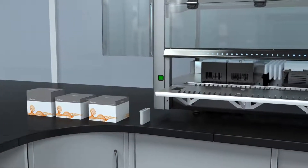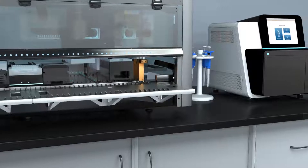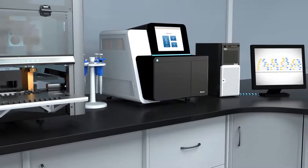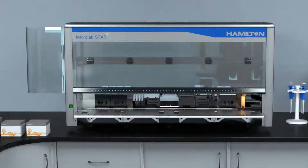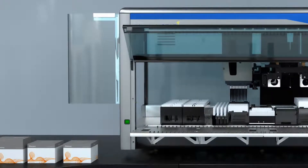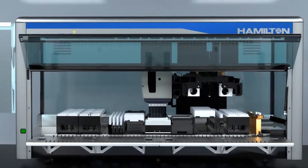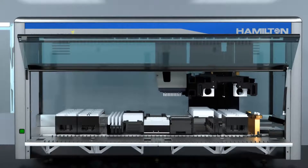Simplify your workflow with the fast, automated, non-invasive prenatal testing solution from Illumina. The entire workflow, including sample prep, sequencing, analysis and reporting, can be completed in approximately one day by a single technician with just two hours of hands-on time.